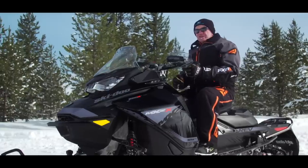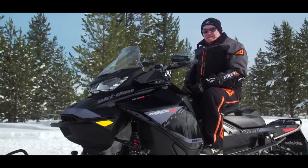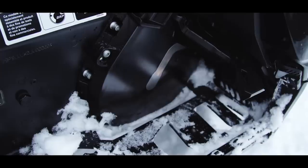When equipped with a decent windshield, the new leaner bodywork is every bit as warm as the former XS. One area we're not convinced is as warm are these open footrests.